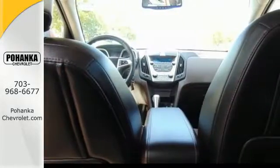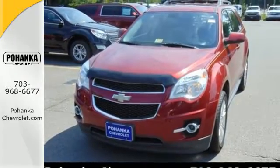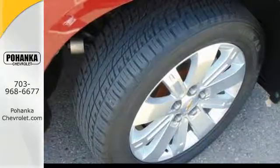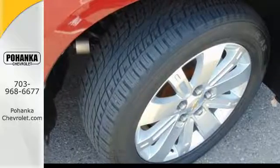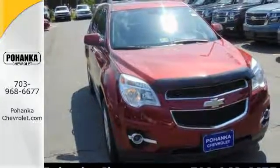For 2010, the Equinox is completely redesigned and offers sleek new styling inside and out, a more fuel-efficient engine, and even more standard features for your enhanced comfort, convenience, and safety. See it for yourself today.